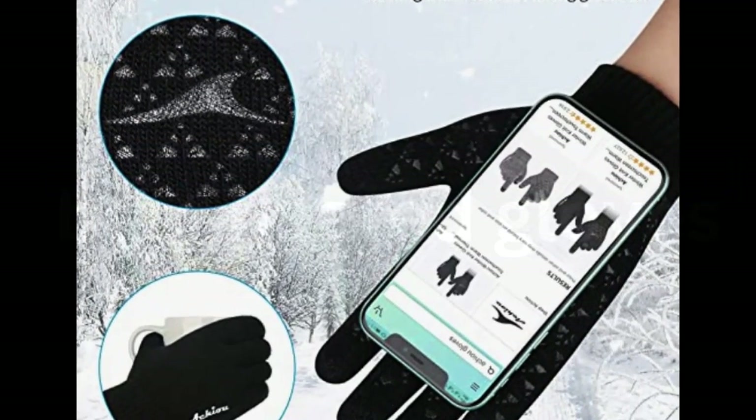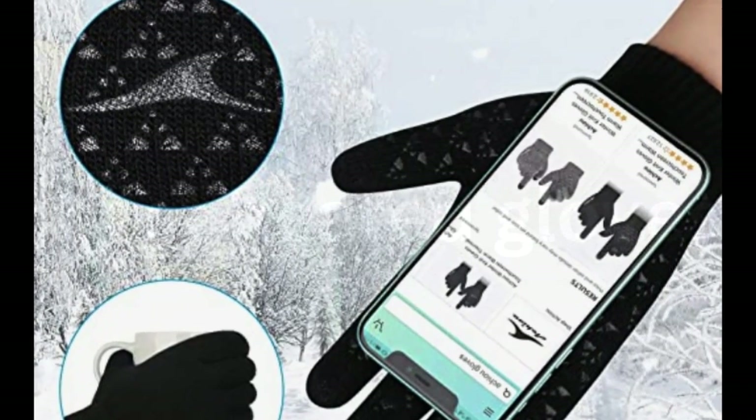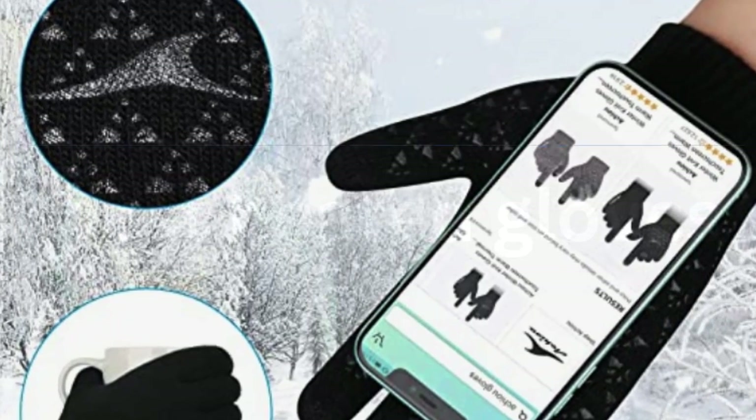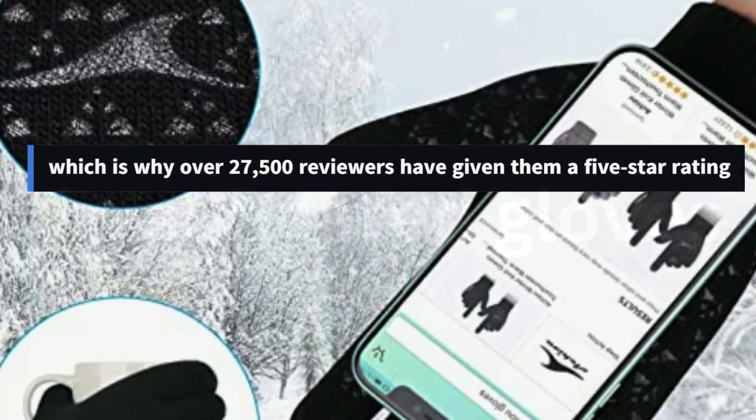The touchscreen fingertips can be kind of finicky, reviewers say, and the gloves aren't warm enough for long-term wear in extreme cold, but for the price, they're a great glove for running errands in the winter, which is why over 27,500 reviewers have given them a 5-star rating.